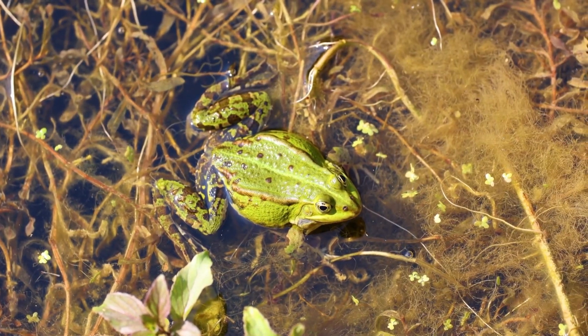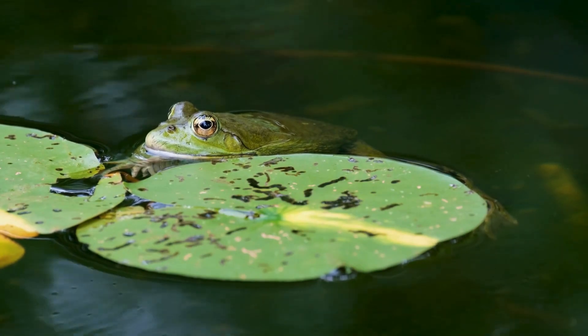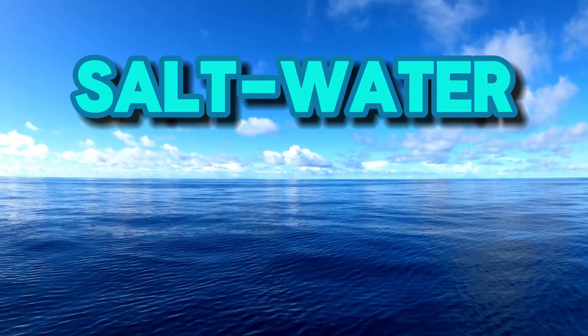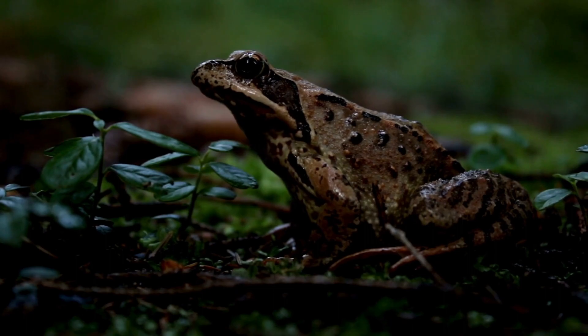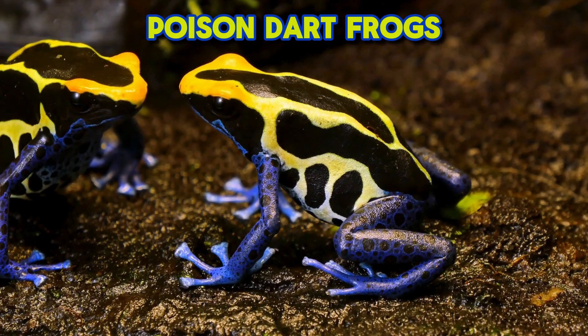Frogs can be found on every continent except Antarctica. Like reptiles, they are cold-blooded and rely on their environment to maintain their body temperature. With very rare exceptions, frogs cannot survive in salty water or desert conditions. Although some frogs have adapted to survive freezing winters, most species of frogs live in tropical rainforests.